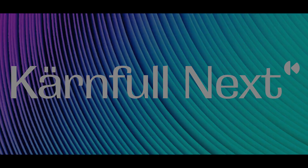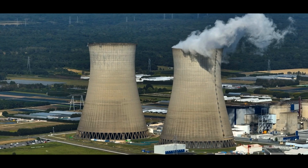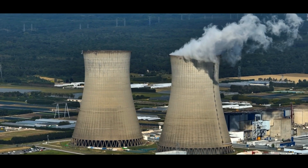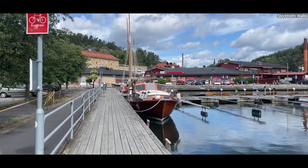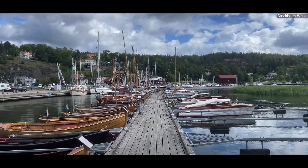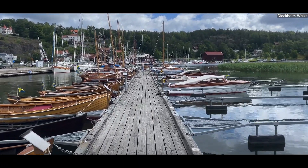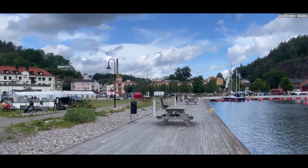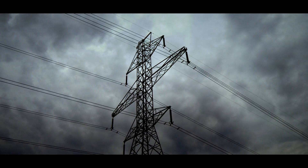Karnful Next, a Swedish company specializing in nuclear technology, has proposed an ambitious plan to build up to six SMRs in Valdemarsvik, a coastal municipality in southeastern Sweden. The site spans over 1,300 hectares and offers ideal conditions, including access to cooling water and proximity to existing power grids.